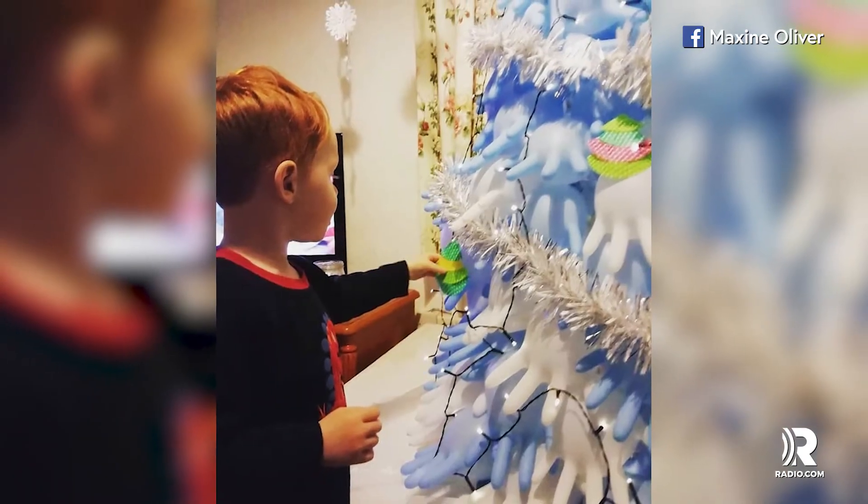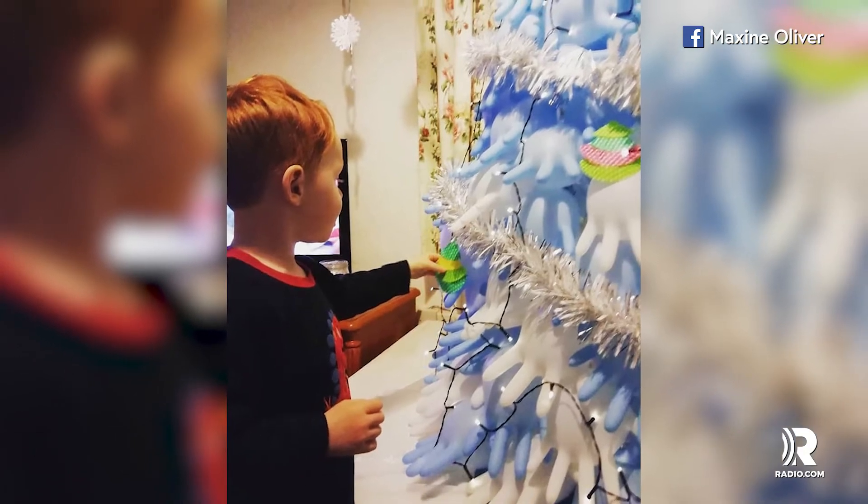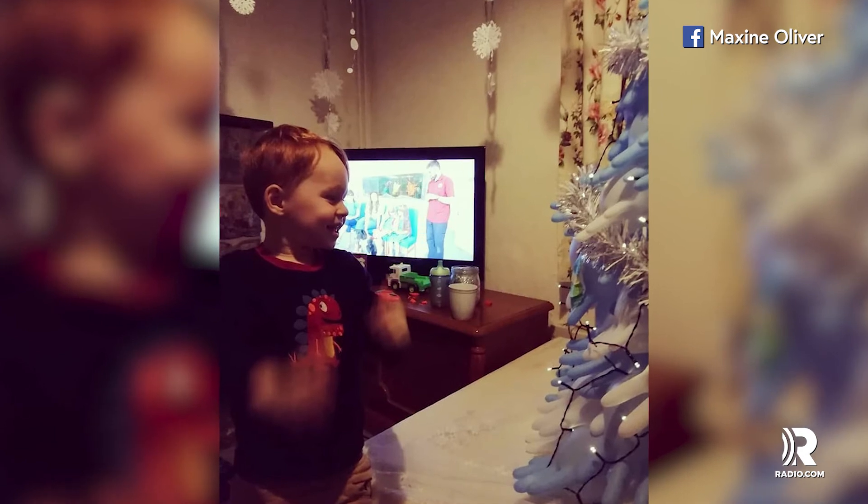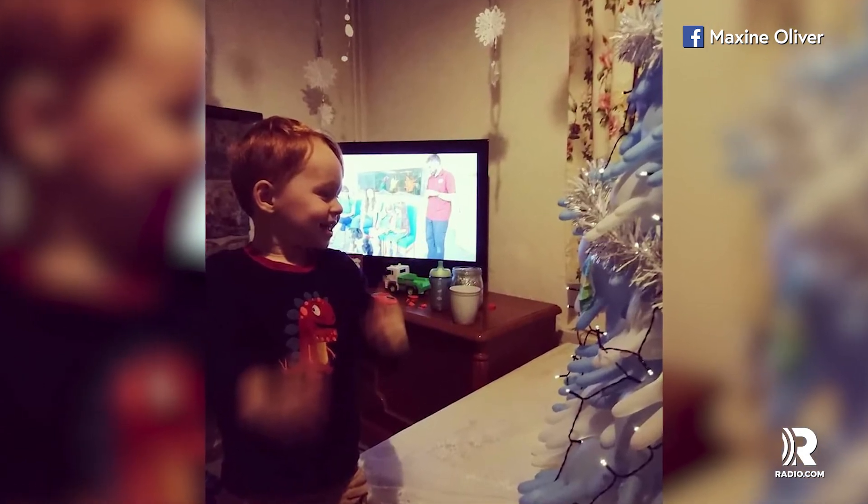The resourceful mom says her son Charlie loves the tree and was completely surprised. She says that although Christmas is tight this year, her family has heat and food and what they need.